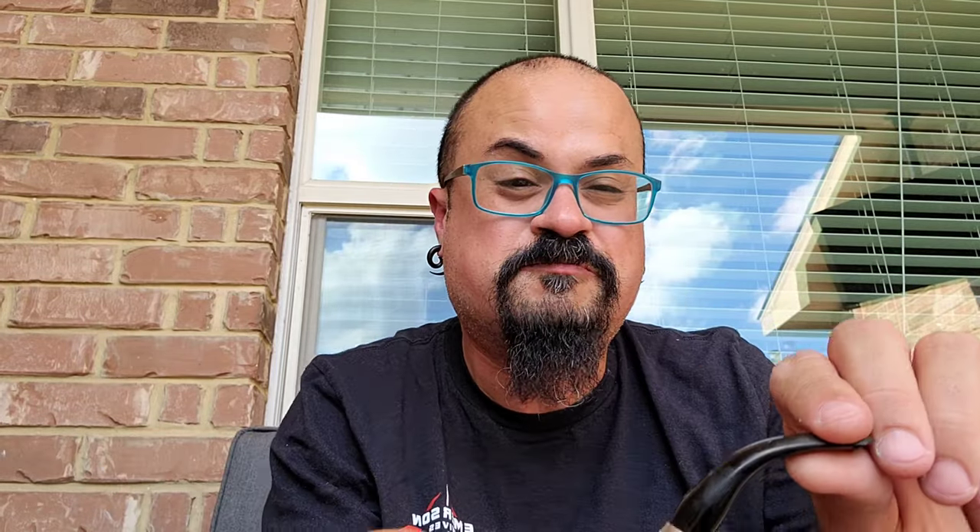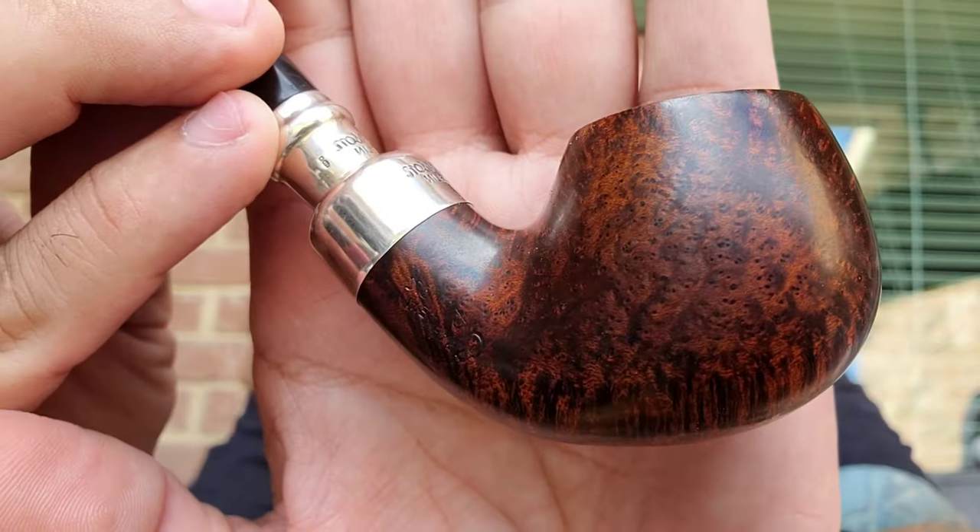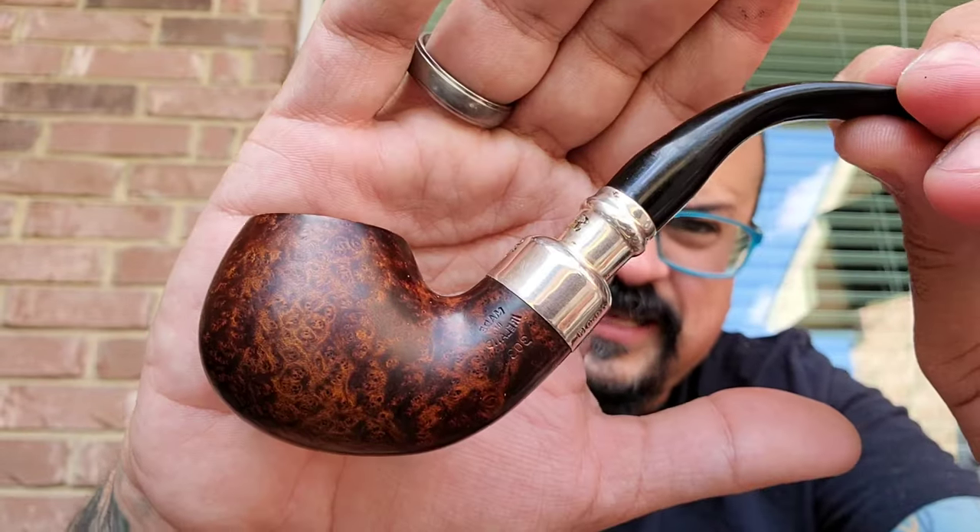Today, one of the pipes in my rotation: smoking the Peterson 303. I love this spigot model — look at that beautiful ball. I love the Petersons. Look at all those bird's eyes, and that spigot look — it's just a sexy, sexy pipe. This one has the P-lip, which means the smoke is hitting your palate instead of the fishtail style stem.